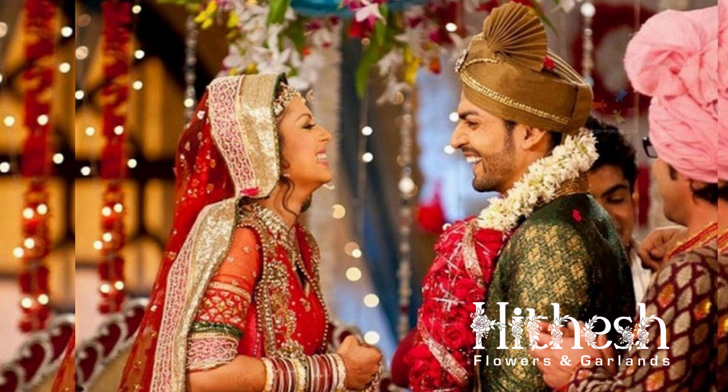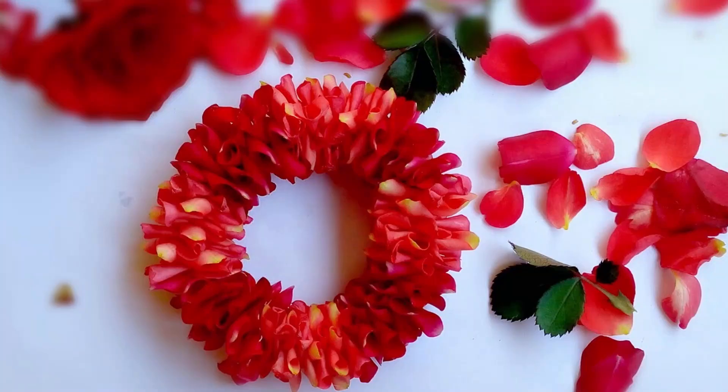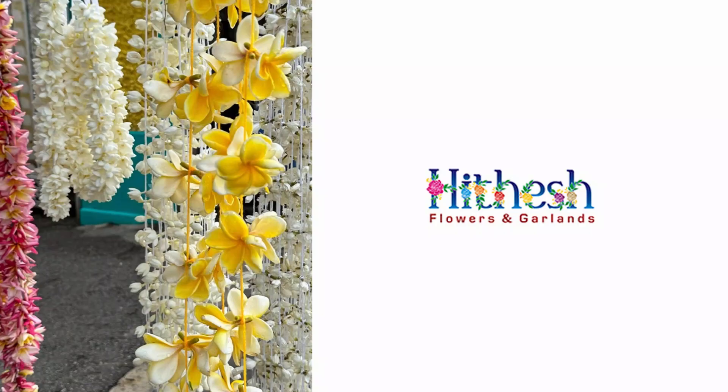We'll explore two unique types of garlands: the rose petal Jaimala and the orchid Jaimala. First up is our classic, the rose petal Jaimala. Here at Hithesh Flowers in Coimbatore, we use only the freshest roses, hand-picked to ensure quality and fragrance. We offer a range of colors from deep reds to soft pinks and whites, tailored to your wedding theme.